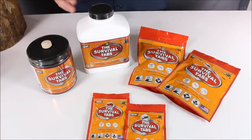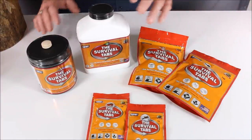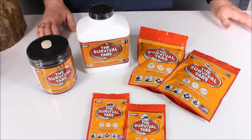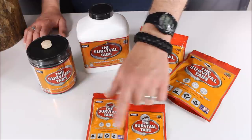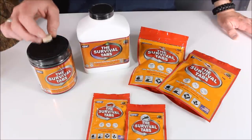You can buy them at TheSurvivalTabs.com. They have different sizes — containers, bags, and smaller packs. Worth noting: you get four tabs in one of the smaller packs, so you're going to need three packs to have a full serving of 12 tabs.